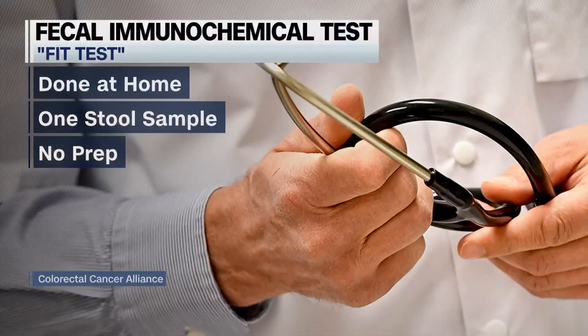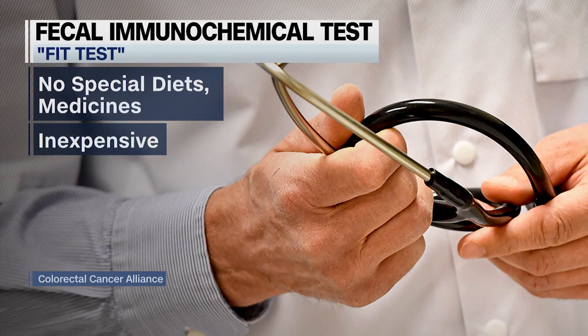The FIT test is ideal for some because it's done at home. Completed with one stool sample, there's no prep, no special diets or medicines, and it's inexpensive. But does it work?